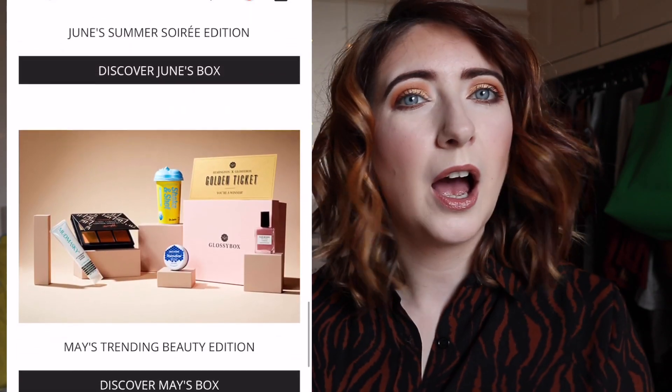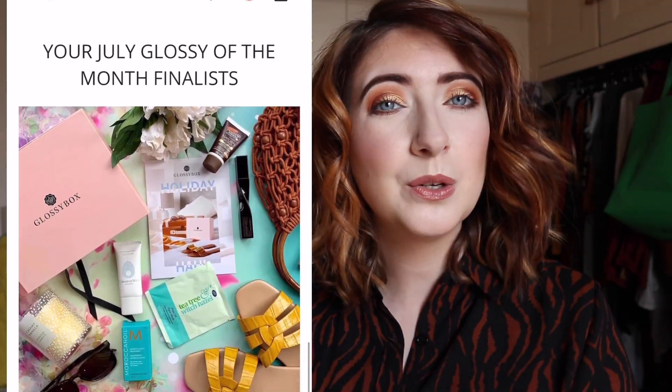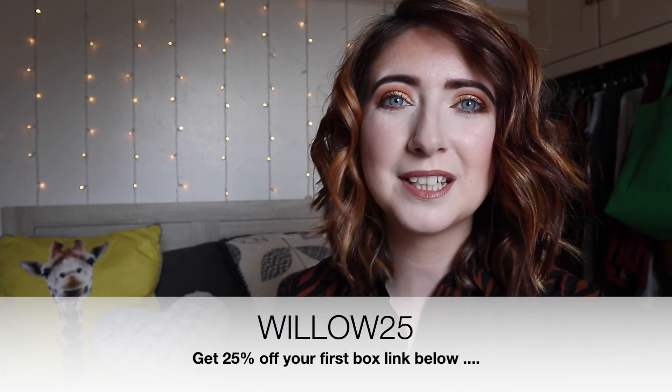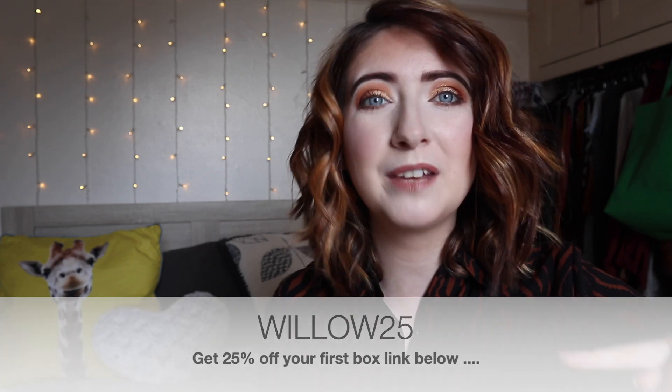Not only do they send you a selection of beauty, skincare, and hair care products every month, you also get Glossy credits. I love Glossybox, and this month they have very kindly set me up with a special new discount code — I can't tell you why yet, but stay tuned. If you are interested in signing up, you can get 25% off using my new discount code.